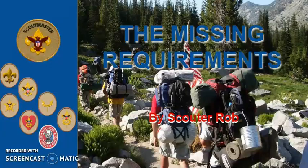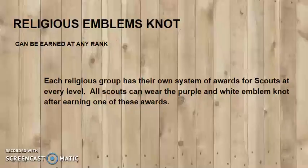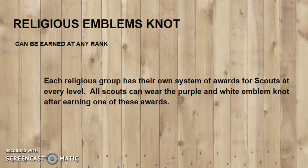The missing requirements number four: religious emblems. Religious emblems can be earned at any rank. Each religious group has their own system of awards for scouts at every level. All scouts can wear the purple and silver emblem after earning just one of these awards.